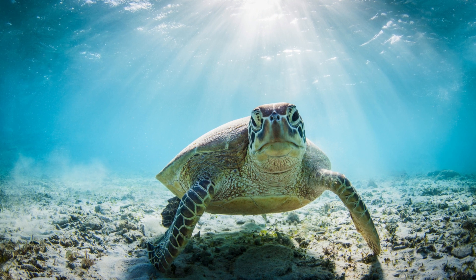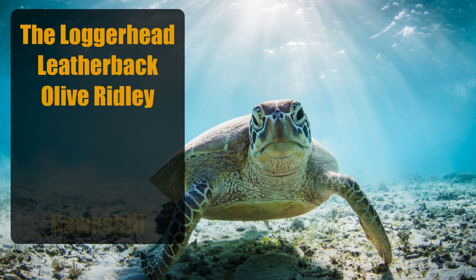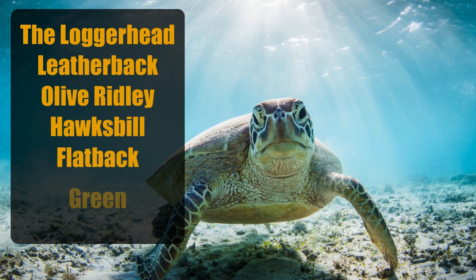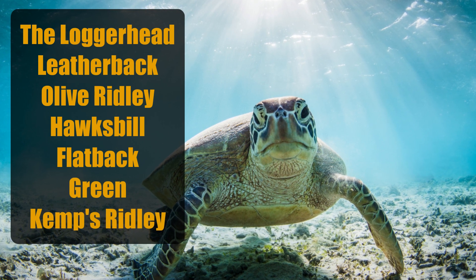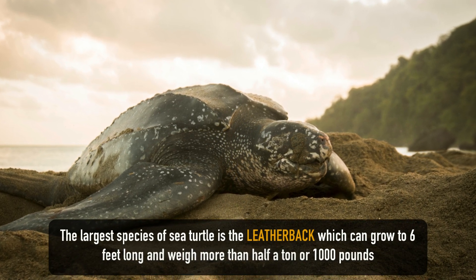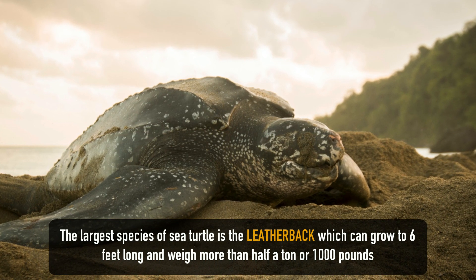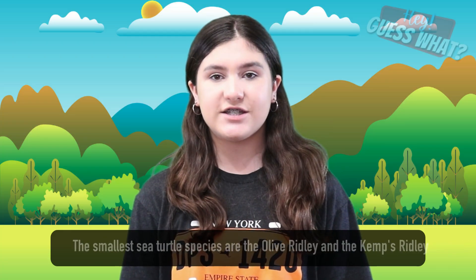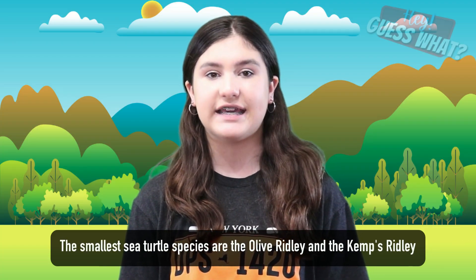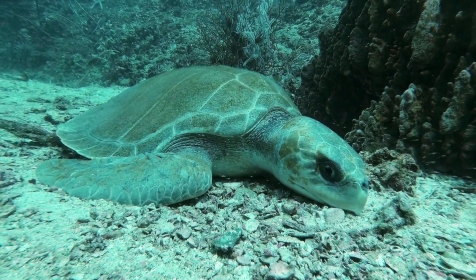There are seven species of sea turtles: the loggerhead, the leatherback, the olive ridley, the hawksbill, the flatback, the green, and the kemp's ridley. Some people consider the black sea turtle an eighth species. The largest species is the leatherback, which can grow to six feet long and weigh more than half a ton — over 1,000 pounds. The smallest species are the olive ridley and the kemp's ridley, which grow to around two feet long and about a hundred pounds.